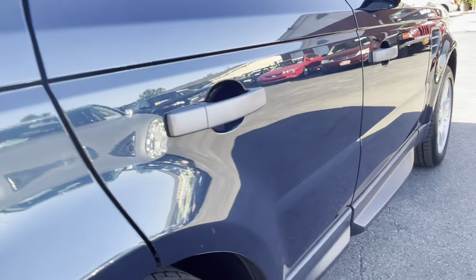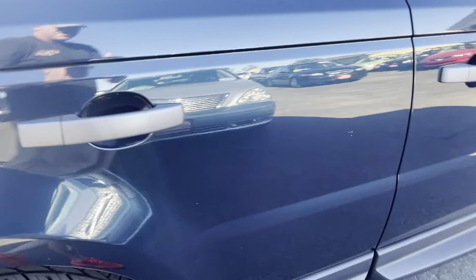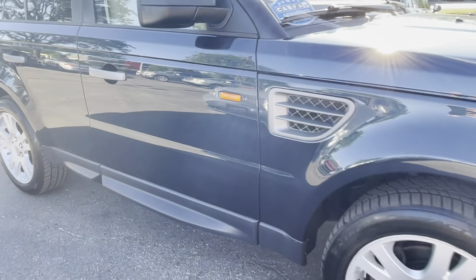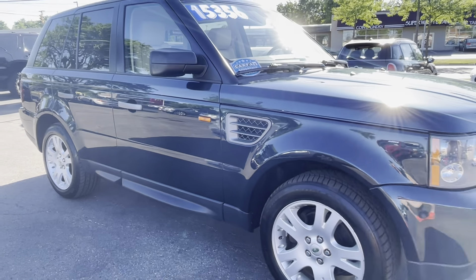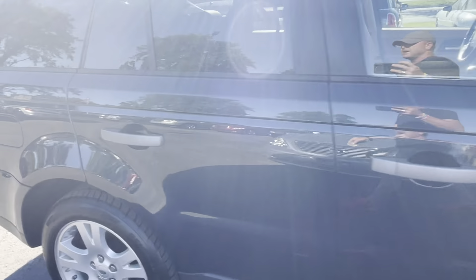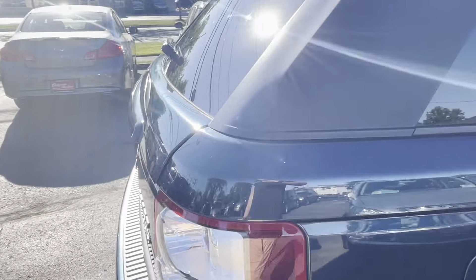The sun's a little bit bright on this side, so let me just show how nice this paint is on this side real quick. It's really, really a nice truck. Let's take a look inside and then we'll look under the engine compartment and listen to the engine.